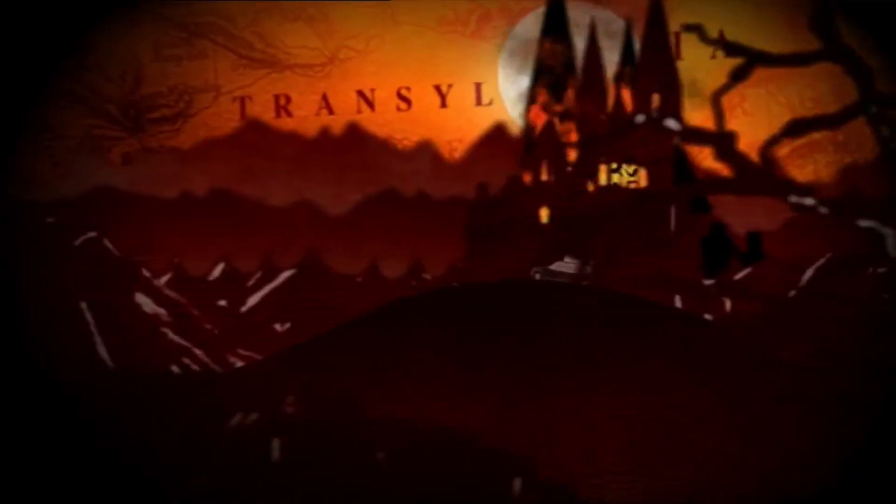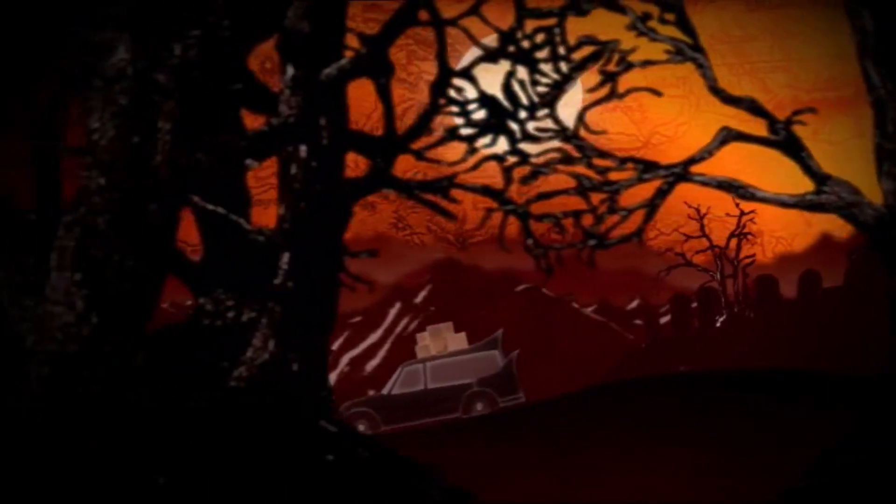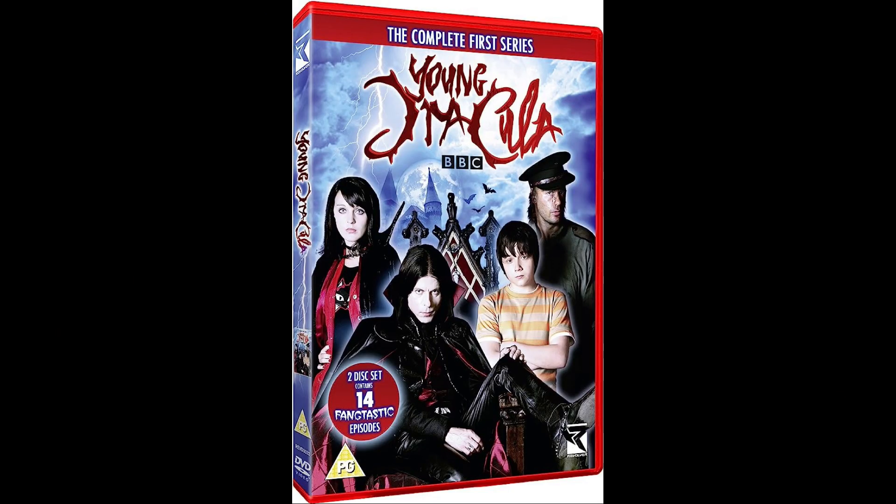Despite being a UK show, Young Dracula only got one DVD release in the UK, which is Series 1, which included all 14 episodes but no special features, no audio commentaries, or anything like that — just the episodes themselves. This is typical for a CBC show being released on DVD, and while it is out of print, it is easily the cheapest out of all of them.